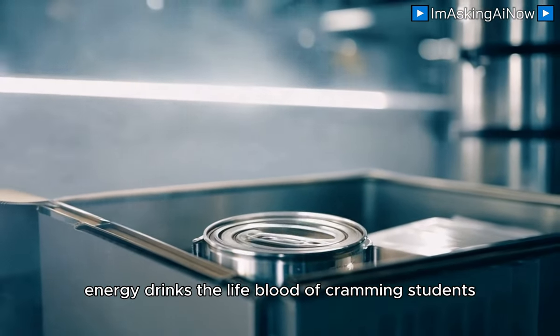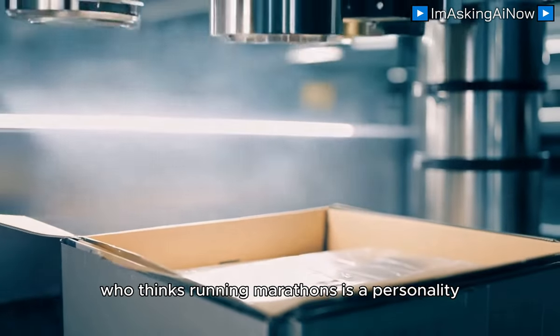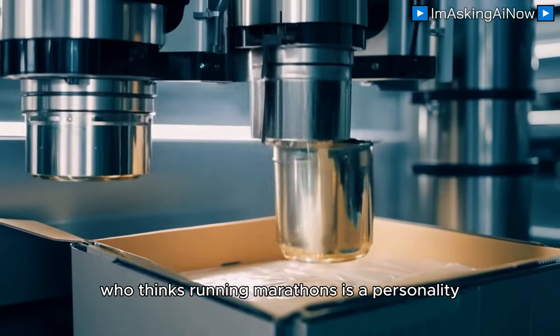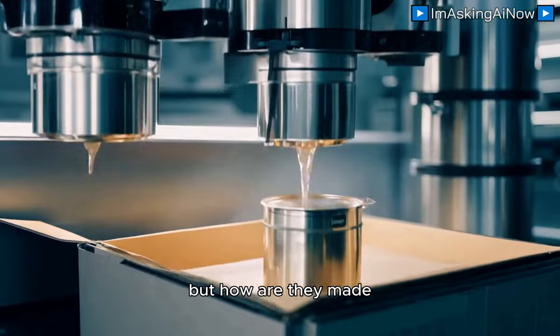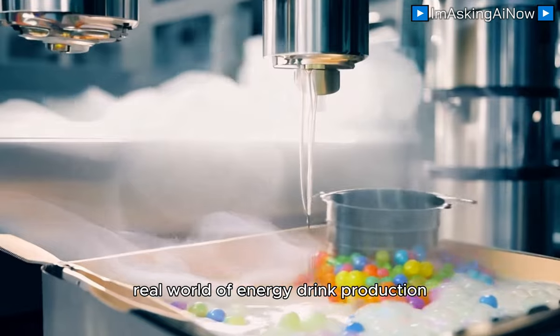Energy drinks — the lifeblood of cramming students, overworked gamers, and that one guy who thinks running marathons is a personality. But how are they made? Let me take you on a journey into the totally real world of energy drink production.